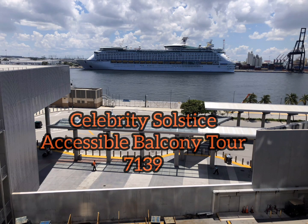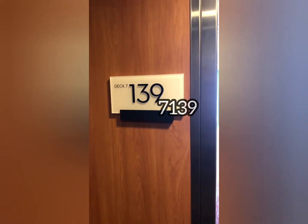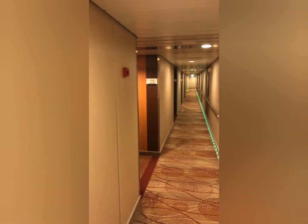Hi everybody, it's Gina with another cabin tour. Today we are touring the Celebrity Solstice, an accessible balcony, cabin number 7139.